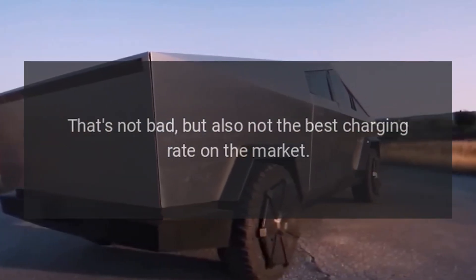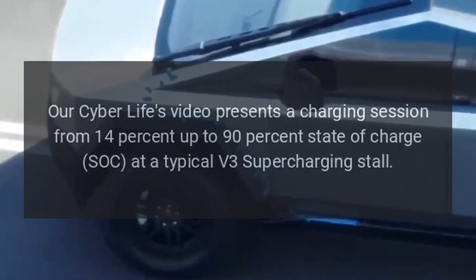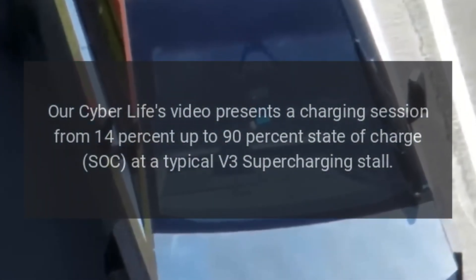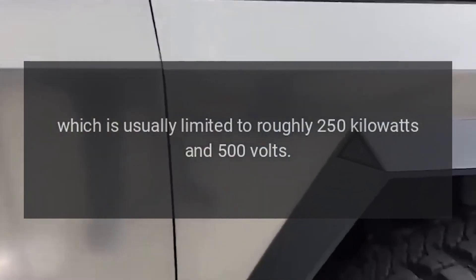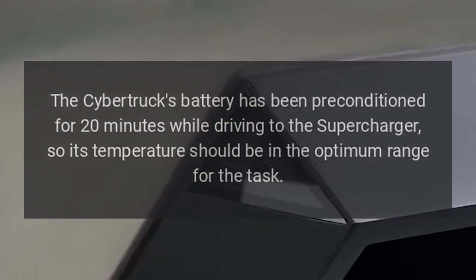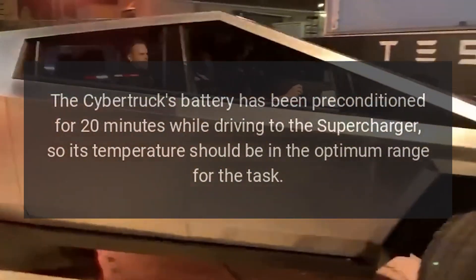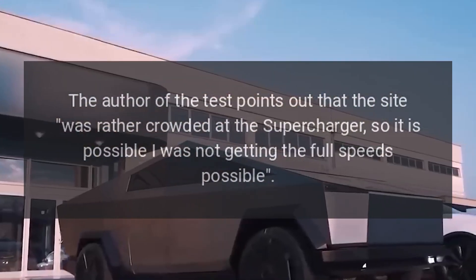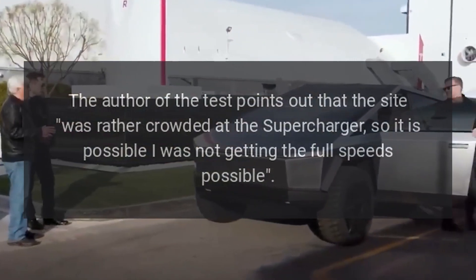For the AWD version with 340 miles of range, that's 136 miles in 15 minutes. That's not bad, but also not the best charging rate on the market. CyberLife's video presents a charging session from 14% up to 90% state of charge at a typical V3 Supercharging stall, which is usually limited to roughly 250 kilowatts and 500 volts. The Cybertruck's battery had been preconditioned for 20 minutes while driving to the Supercharger, so its temperature should be in the optimum range. The author notes the site was rather crowded, so it's possible full speeds were not achieved.